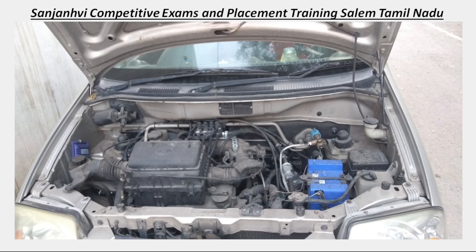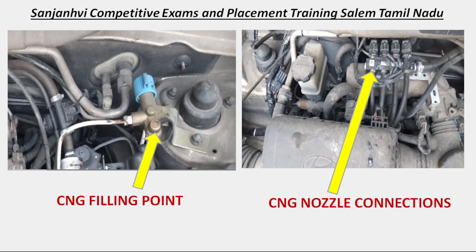After retrofitting, you can see that all the pipe connections and external pipe connections are visible. I have shown with arrow marks how the filling point is located near the engine, not at the rear of the vehicle. The petrol filling point is at the rear, but for CNG it is near the engine. The CNG nozzle connections are clearly shown in the figure.